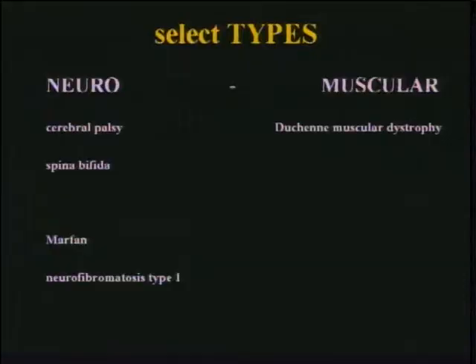I'm going to talk about some neuromusculars — you can't talk about them all. The most common are thoracopalsy and spina bifida, and on the muscular side, Duchenne muscular dystrophy is the prototype. I'll give a few words about Marfan and neurofibromatosis type 1 specifically, because type 2 doesn't really feature scoliosis in that condition.